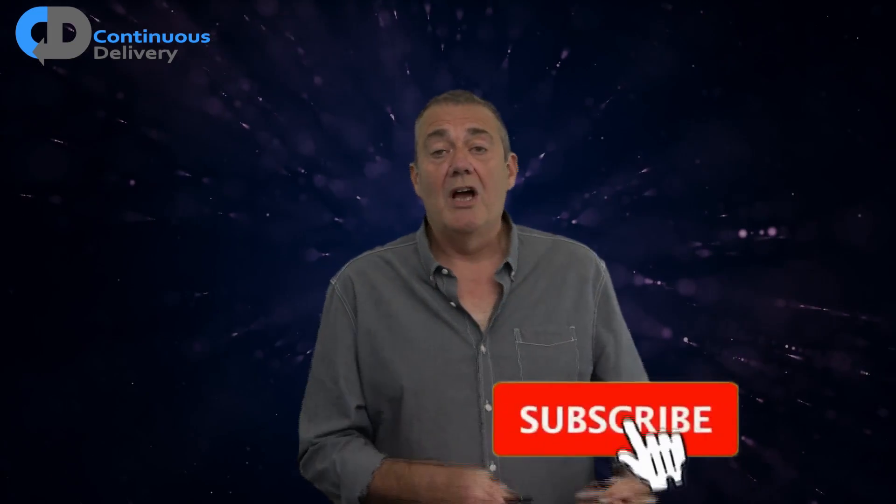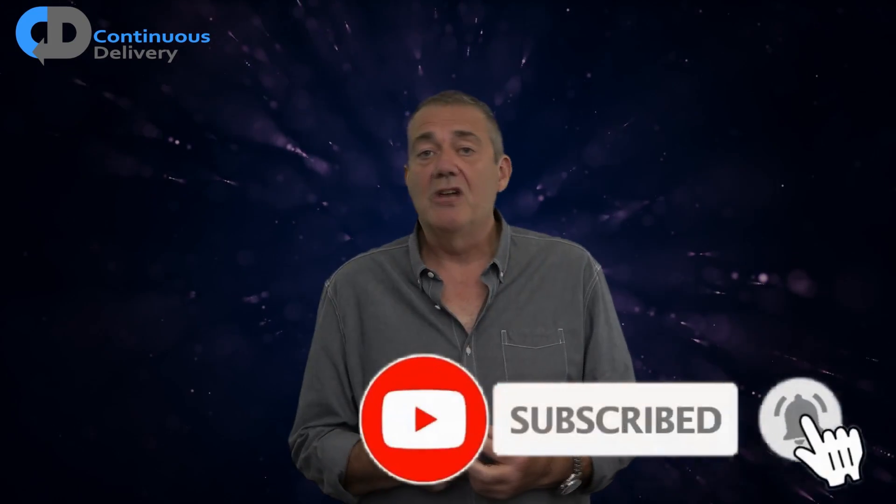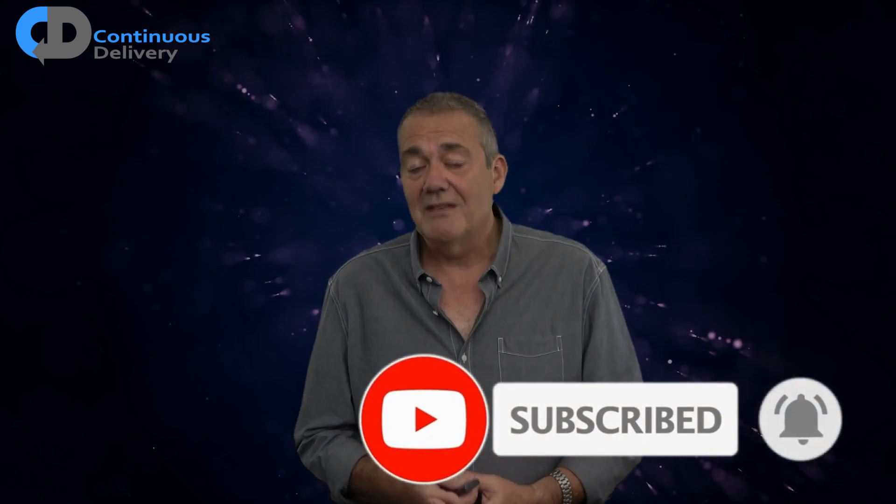Hi, I'm Dave Farley of Continuous Delivery. Welcome to my channel. Please do hit subscribe and hit the bell notification icon if you'd like to stay informed of new episodes.